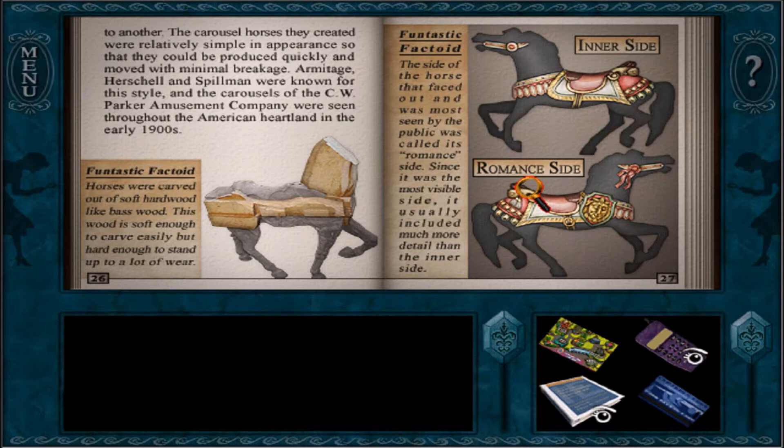Funtastic factoid — I'll stop after this one: the side of the horse that faced out and was most seen by the public was called its romance side. Since it was the most visible side, it usually included much more detail than the inner side. Can we talk about this? I find this very interesting, because I feel like romance is usually the most invisible side — people don't usually let others see their romantic side. But here, the most detailed side is called the romance side. Actually, maybe the inner side is way more interesting. I don't know.